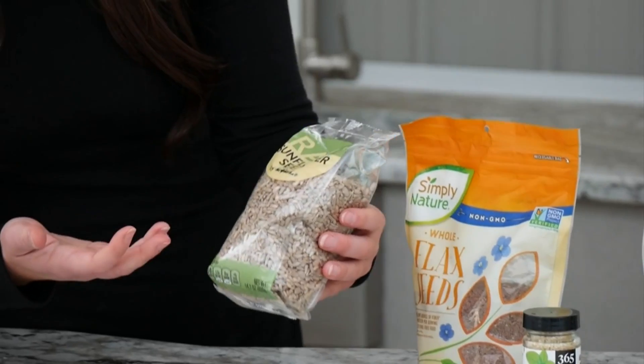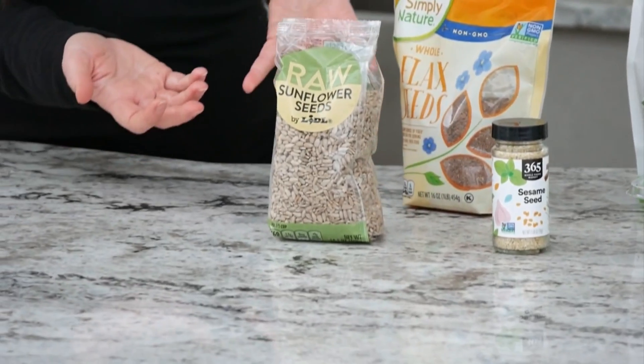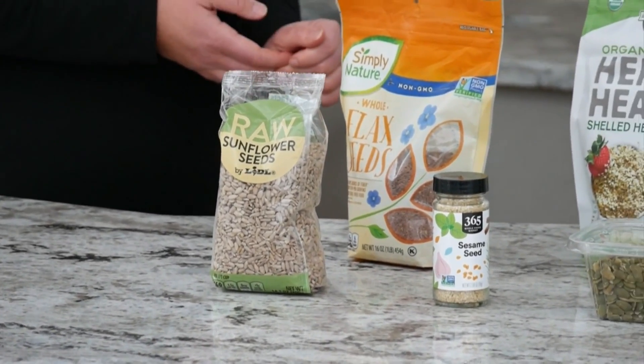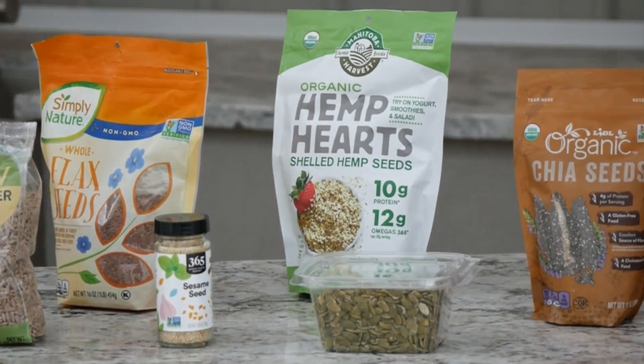These sunflower seeds you can eat on their own. A lot of people do that. When you're looking at seeds, you want the ingredients to just be seeds and salt — you don't want anything added, any inflammatory oils. You just want to have the seeds and the salt, and then you can add them anywhere.